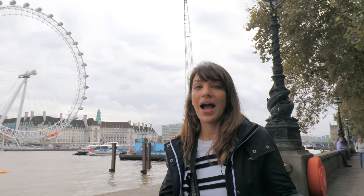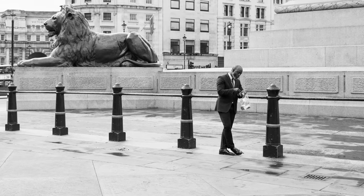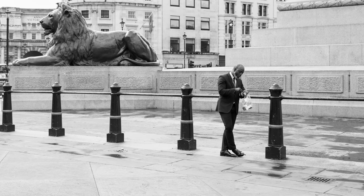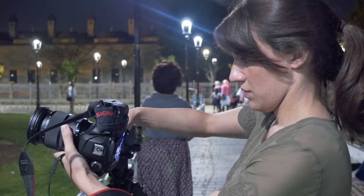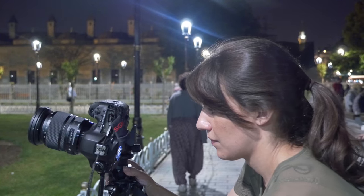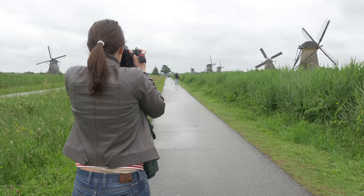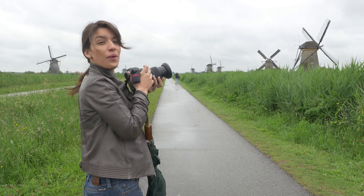It also helps to shoot wide — you can always crop in post. Once you have all the technical stuff out of the way, get out there, shoot, and practice. There's no one way to shoot street photography, but it does help to look at the work of the masters and study what's so great about their shots.